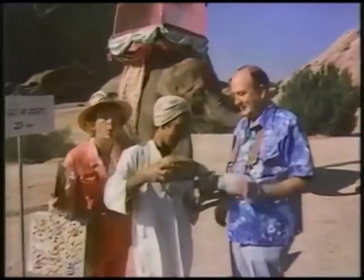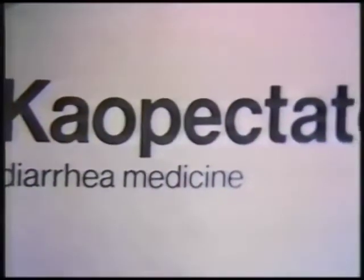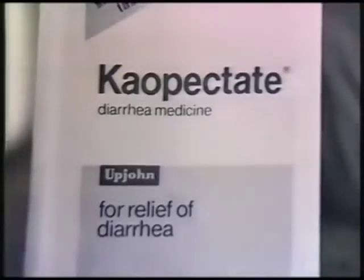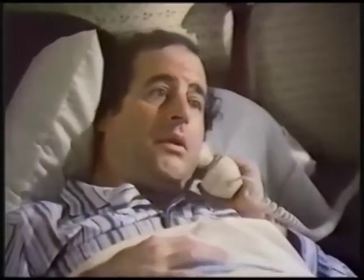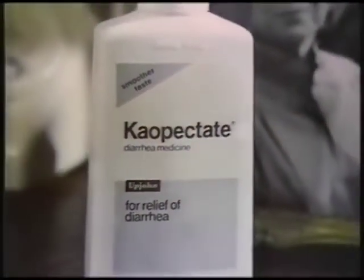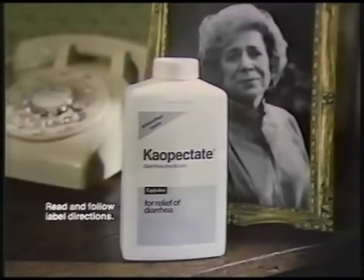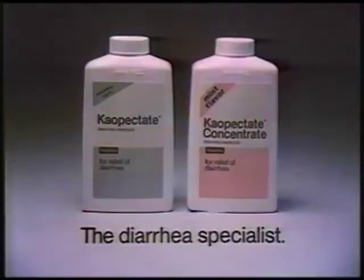A little water, Ty? I know I'm gonna need the specialist. The specialist, Kaopectate — strong relief for one problem: diarrhea. I feel awful, Mom. Could be the flu? I need the specialist? Kaopectate's the only leading non-prescription medicine just for diarrhea. It's so effective, it relieves within 24 hours. Morning, Robert. When's breakfast? Kaopectate. The diarrhea specialist.